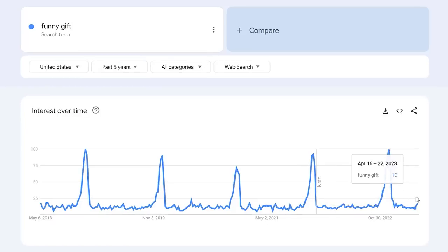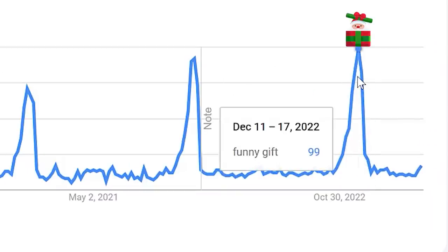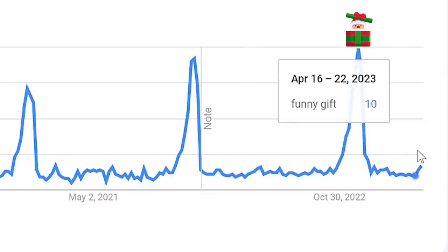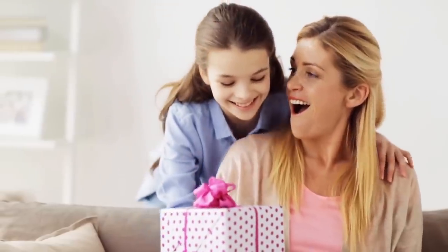Google Trends also shows that demand definitely peaks throughout the year during gift holidays — obviously Christmas is the biggest, but there are many peaks. Right now, for example, it's rising because as of filming this video, Mother's Day is about a week away.